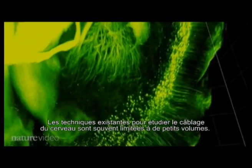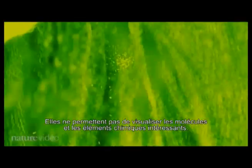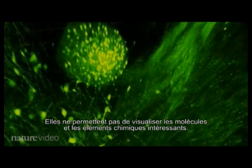Existing techniques for studying the brain's wiring are often limited to looking at very small volumes of brain, or they don't allow you to label genes or chemicals of interest. The advantage of CLARITY is that you can label lots of molecules in whole brains.